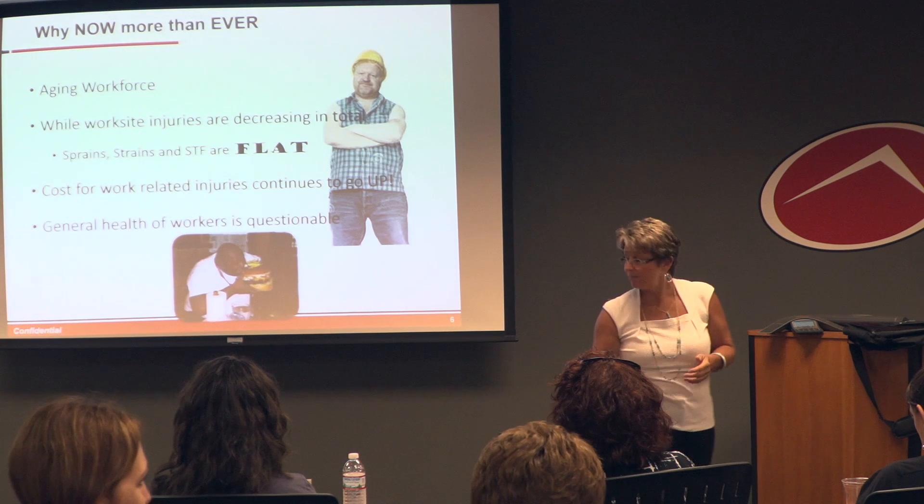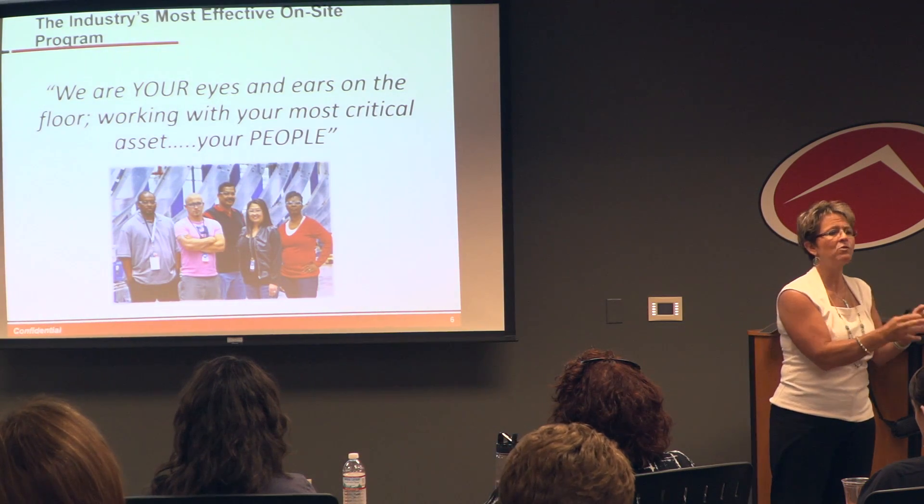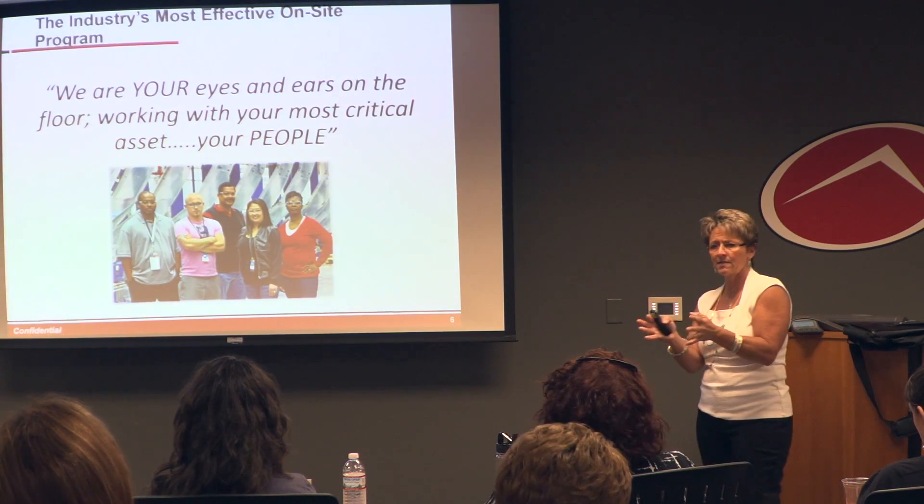That's why we're here. We're out on the floor being the eyes and the ears for the employer, taking care of the most important asset — and that's the people.